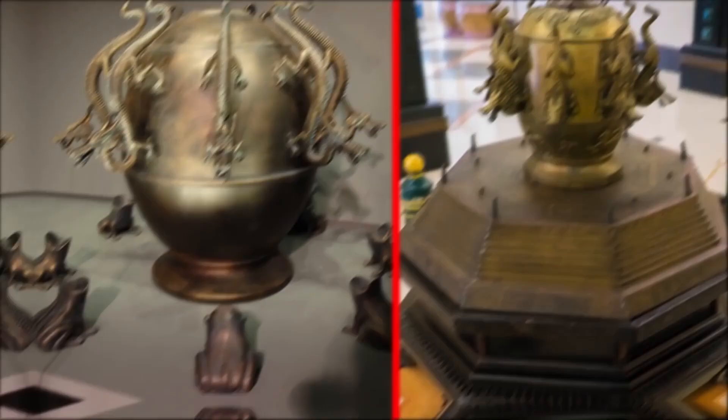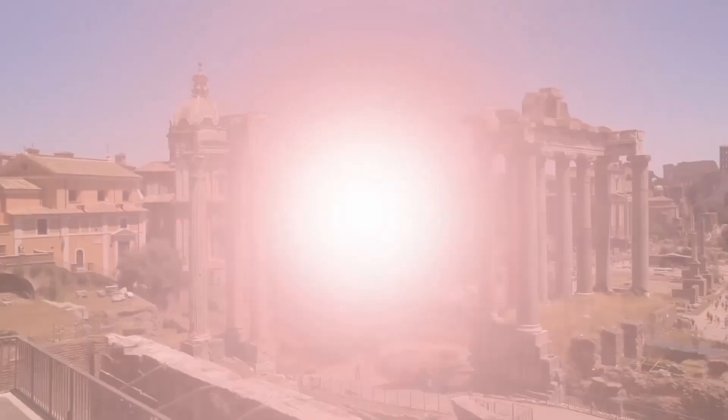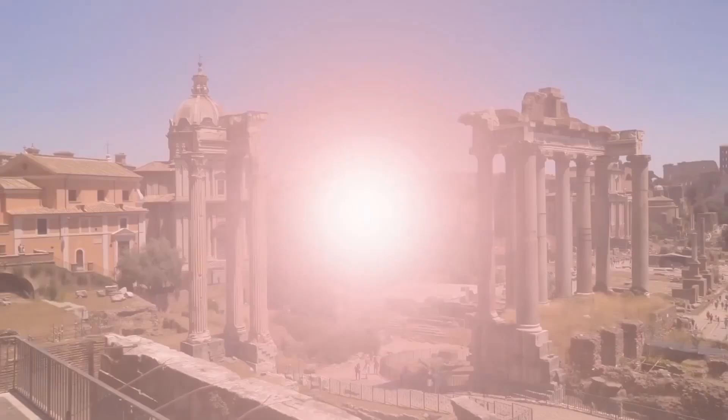The seismoscope is really cool. The device itself is a large jar with dragons clinging to its sides and toads sitting underneath the dragons. When an earthquake hits, a bronze ball will fall from one of the eight dragons' heads into the mouth of the corresponding toad beneath it, indicating which direction the earthquake is coming from.